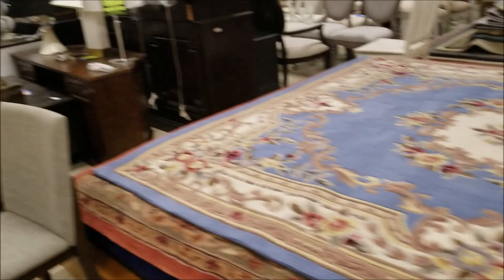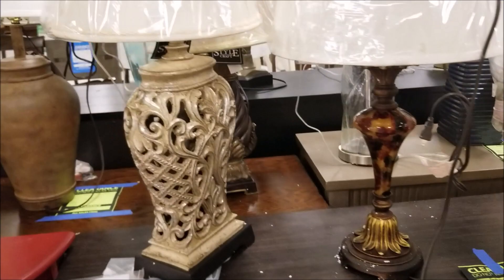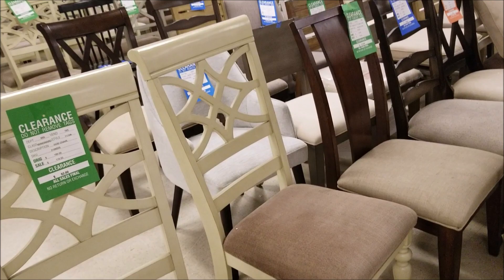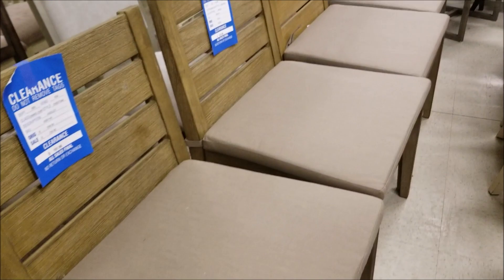They do have area rugs also, but that's another thing I would not buy at a clearance center — I like to be the first to walk on an area rug, just like I want to be the first to lie on a mattress. That's just me. Now if you're in the market for dining chairs, more along the traditional lines, you will do well here — they had a ton of chairs, deeply discounted. If they're gently used I personally would change the fabric or upholstery, and that's not difficult at all. I didn't expect it, but I actually like those chairs right there.